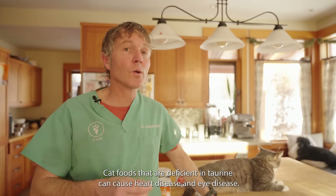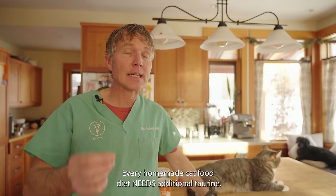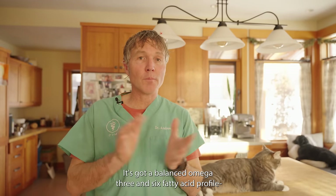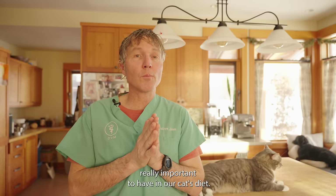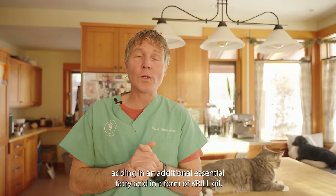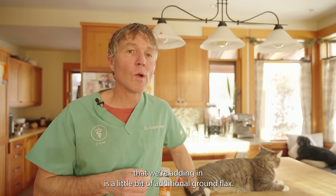Cat foods that are deficient in taurine — we're seeing cats that have heart disease, cats that have eye disease. They need additional taurine and that's going to be in the diet. We're adding an additional fat in the form of sunflower oil. It's got a balanced omega-3 and omega-6 fatty acid profile, really important to have in our cat's diet. Number seven, we're adding in an additional essential fatty acid in the form of krill oil.